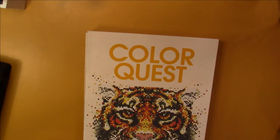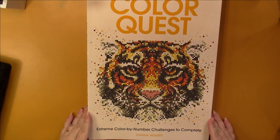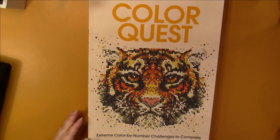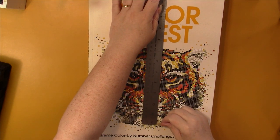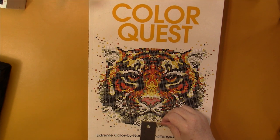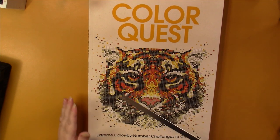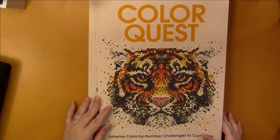Now we move from my tiniest books to my largest books — these are the Color Quest books by Barron's Educational Services. This book measures 14 and a half inches by 10 and a half inches, so this is a big boy and I haven't done anything in it. I really really want to, but my problem is I'm going to have to set up on the kitchen table because there's not enough room in my art room.